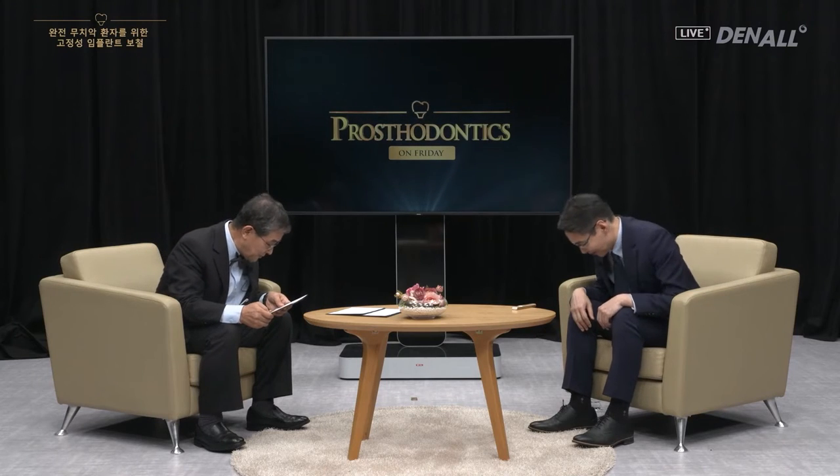Greetings, this is Prosthodontics on Friday, which explains implant prosthodontic steps and its side effects in a very easy and interesting way. Today we are going to look at fixed implant prosthesis for fully dentureless patients, and the lecture is going to be given by Dr. Park Hyung from Seoul Ace Dental Clinic.